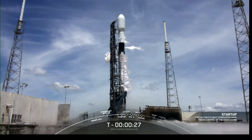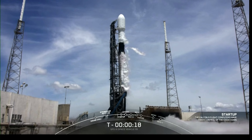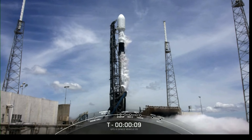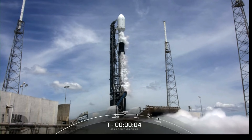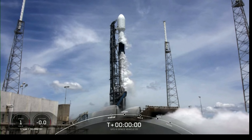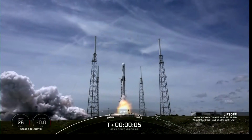Let's listen in to terminal count and watch as Falcon 9 transports the U.S. Space Force's GPS-3 Space Vehicle No. 5 satellite into orbit. T-minus 15 seconds. 10, 9, 8, 7, 6, 5, 4, 3, 2, 1, 0. Ignition, and liftoff. Go Falcon, go GPS.